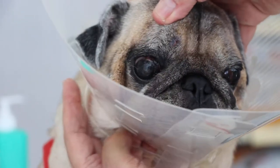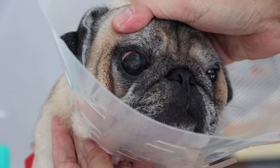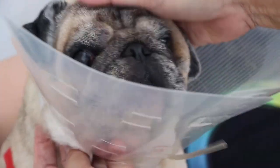But unfortunately for this right eye, it developed an ulcer and the owner didn't know about it. So it became very irritating to the dog and the dog keeps on rubbing the eyes.